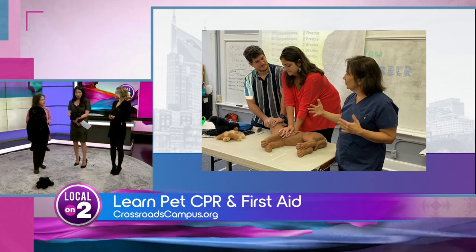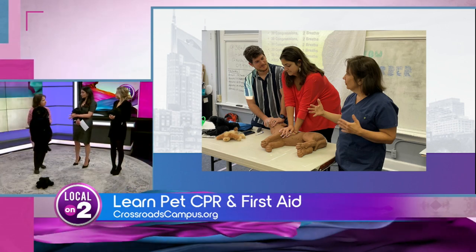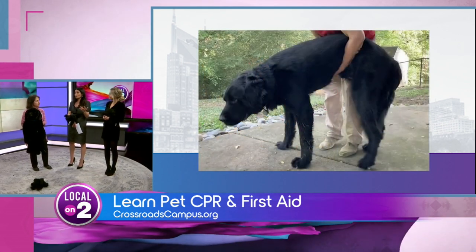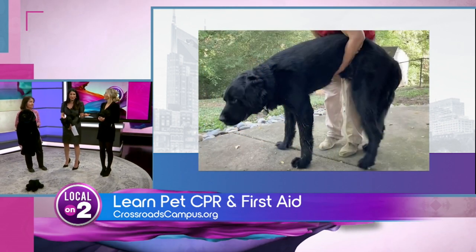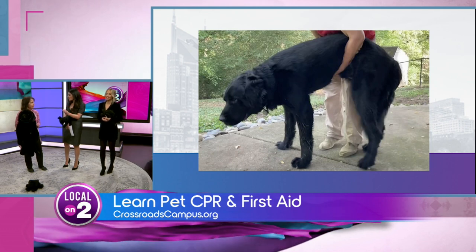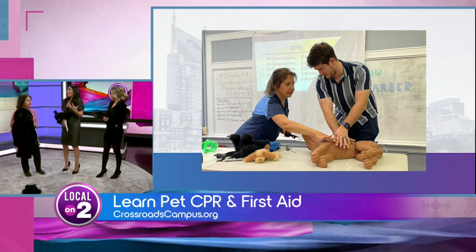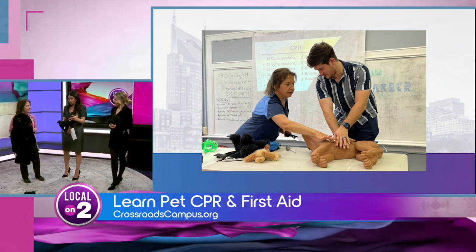It's interesting that you said that, because I had a medical emergency with one of my dogs and the only thing I knew to do — my friend was with me — was call 911. Of course, they said there's nothing we can do, but in that moment, no matter what, it's like the blood rushes out of you. You have no idea — you feel helpless. So I'm so thankful that you're teaching this.